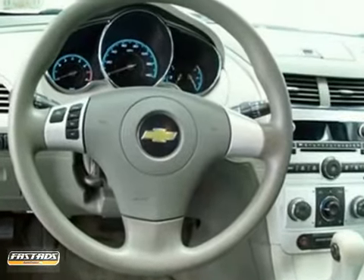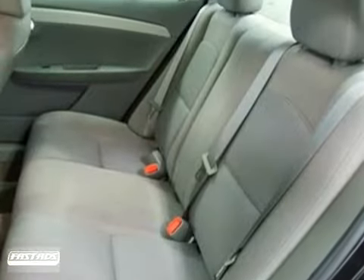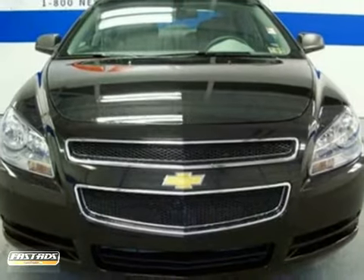It comes equipped with all the standard features for your driving entertainment. It has tons of options, such as power windows, locks and mirrors, a CD player, air conditioning, and steering wheel controls. Come in for a test drive.